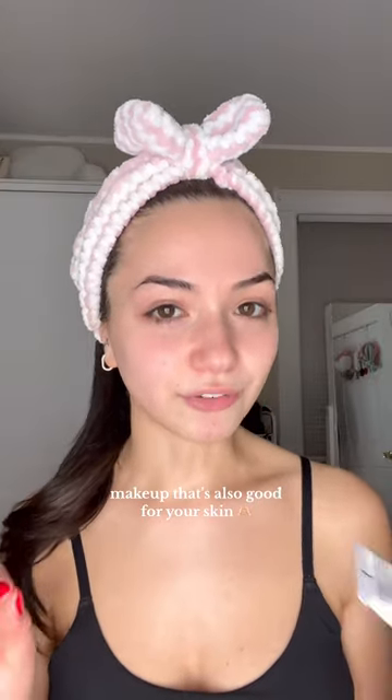Let's talk about makeup that is actually good for your skin. I recently went on a trip with a clean beauty brand and I fell in love with their products. The brand is Jane Iredale, and they're actually celebrating their 30-year anniversary this year. Jane Iredale practically invented clean beauty.